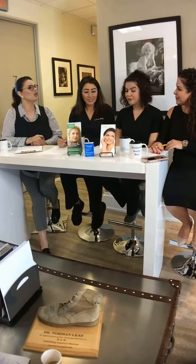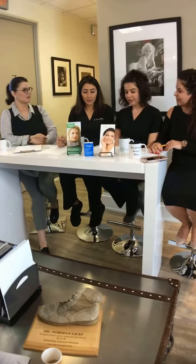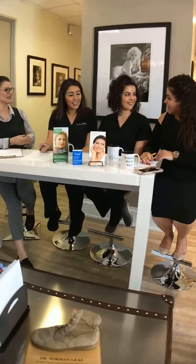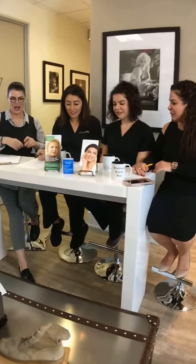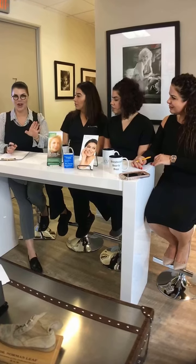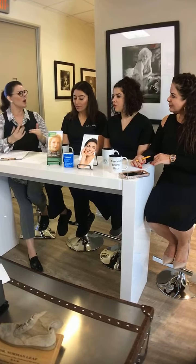Let's get going with neuromodulators rather than just 'Botox.' There are three that we use commonly in the United States: Dysport, Xeomin, and Botox. Everybody knows Botox — it's number one in the game — but the other two work just as well, if not sometimes better, depending on the patient.